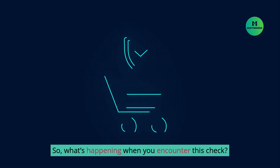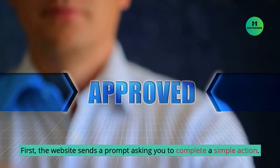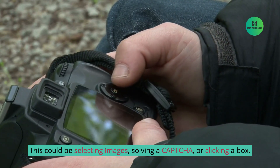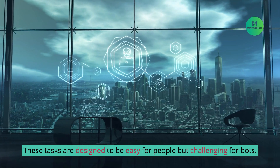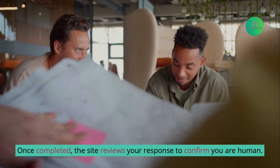So, what's happening when you encounter this check? First, the website sends a prompt asking you to complete a simple action. This could be selecting images, solving a captcha, or clicking a box. These tasks are designed to be easy for people but challenging for bots. Once completed, the site reviews your response to confirm you are human.